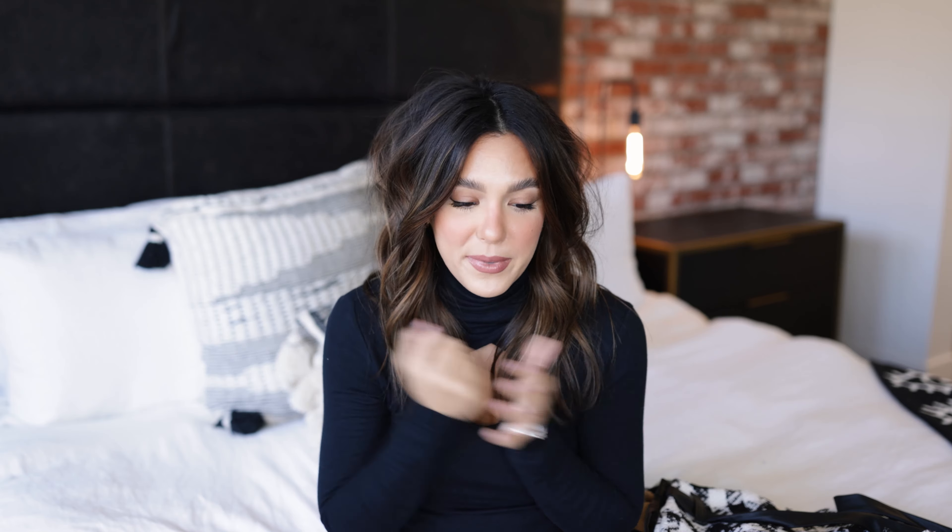Hey guys, welcome back to my channel. My name is Ali if you've not been here before. Raise your hand if you are so excited for fall! I am so excited mainly because of the fashion. I absolutely love fall fashion. I don't even care if it's still like 90 degrees here in Arizona — I'm just ready for sweaters, boots, and all the fun cozy fall things. I'm very excited to bring you guys this video where I'm going to be styling some looks that will take you from summer to fall.